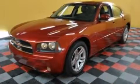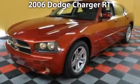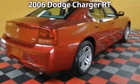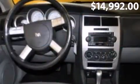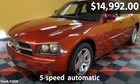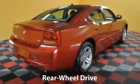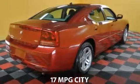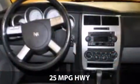Say hello to this 2006 Dodge Charger. This is a Dodge Charger with a 5-speed automatic transmission and just under 82,000 miles. With a fuel consumption of 17 miles per gallon in the city and 25 miles per gallon on the highway, this you won't want to miss.